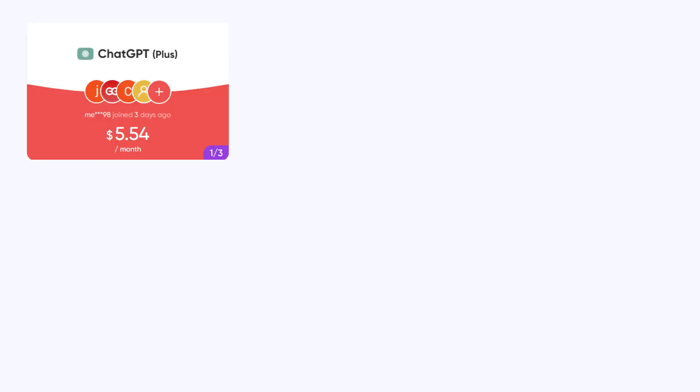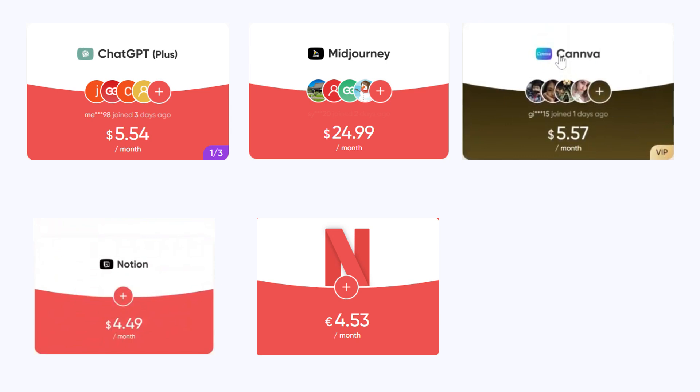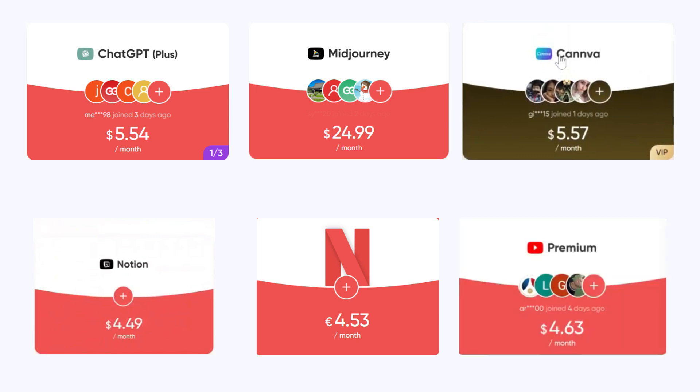This same method works for ChatGPT, Midjourney, Canva Pro, Notion, Netflix, YouTube Premium, and many more — all for up to 80% off.